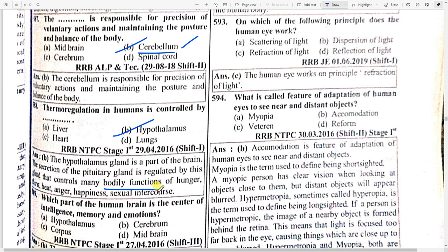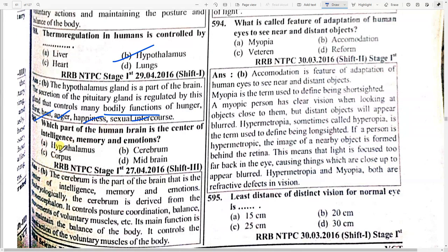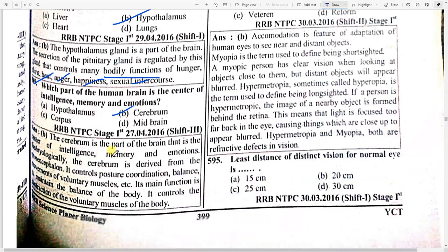Which part of the human brain is the center of intelligence, memory, and emotion? Option B — cerebrum. The cerebrum is the part of the brain that is the center of intelligence, memory, and emotions. It also controls posture, coordination, balance, and movement of voluntary muscles.